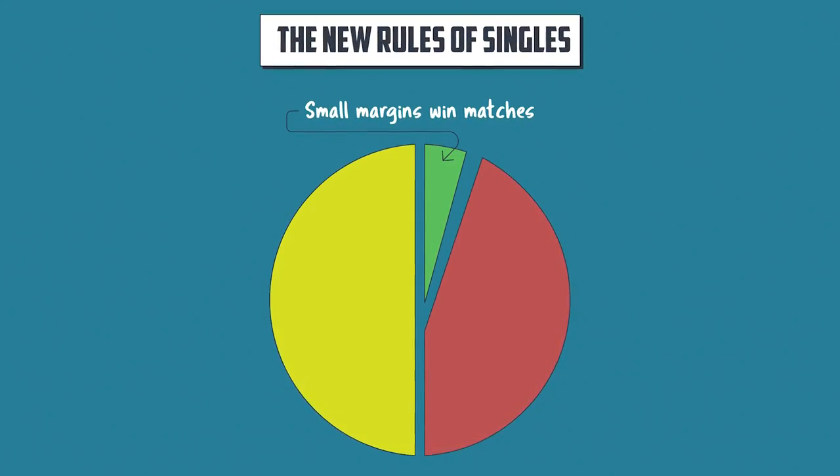Hey, what's up? Will Hamilton here. And if you're a singles player and you're unhappy with your strategy, and specifically your shot selection — a lot of times you feel like you're hitting the wrong shots — then I want to invite you to pick up a copy of the New Rules of Singles.